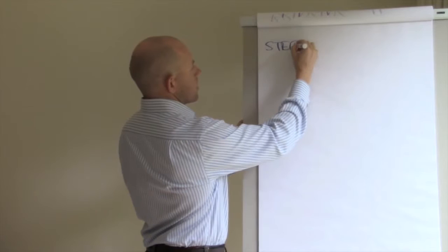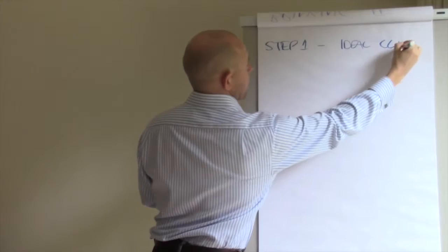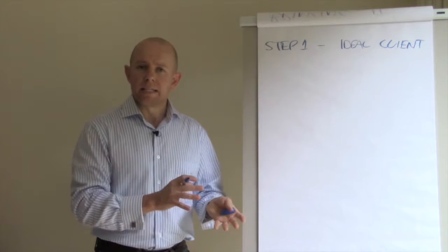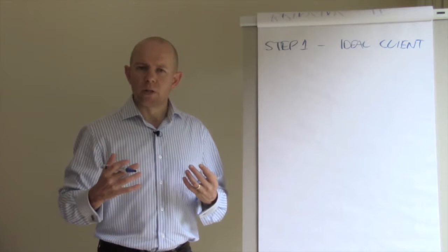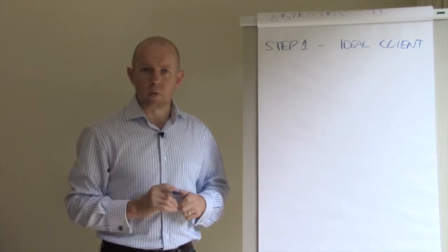Step one is to select your ideal client. We've covered this a lot already. With any marketing campaign, we want to pick one ideal client and typically one core offering. In this situation we can be a little broader, because we're really looking at starting a relationship with another business, so we're going to explore all the things that we offer. However, when it comes to a specific campaign with that strategic alliance, we will want to pick one core offering.